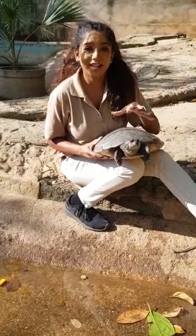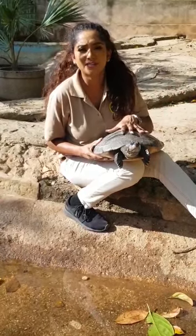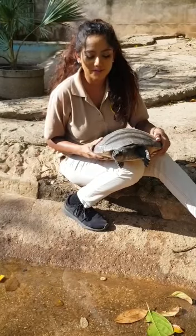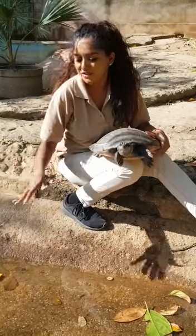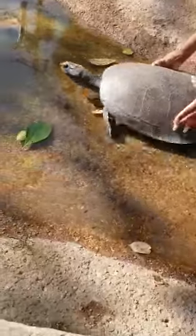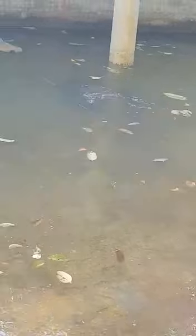Now they can lay 50 to 150 eggs — imagine that! These guys eat fallen fruits as well as insects, aquatic organisms, and vegetation as well. So it's time for this guy to go take a swim here at the Emperor Valley Zoo. Let's put him in his pond and away he goes. This is a giant South American river turtle here at the Emperor Valley Zoo in Trinidad and Tobago.